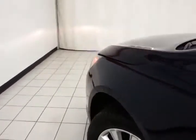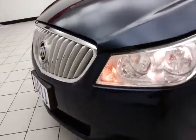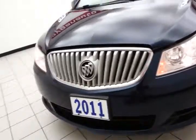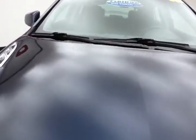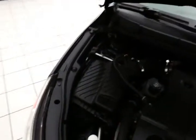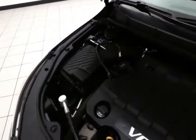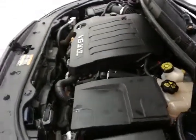Under the hood, this LaCrosse has a 3.6-liter V6 with 280 horsepower — very clean under the hood, as you can see. It's a nice balance of power and fuel economy, with an EPA average of 17 miles per gallon in the city and 27 on the highway. Approximately 65% of the tire tread remaining.